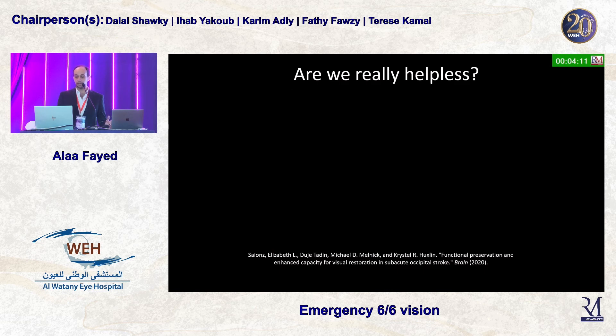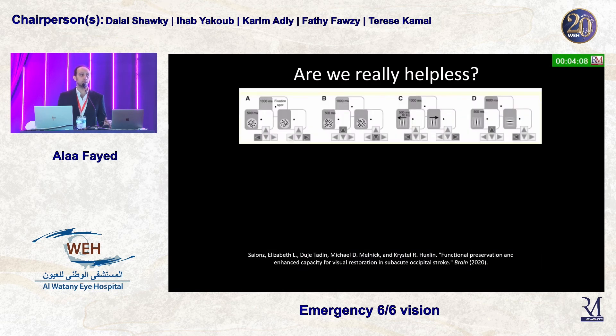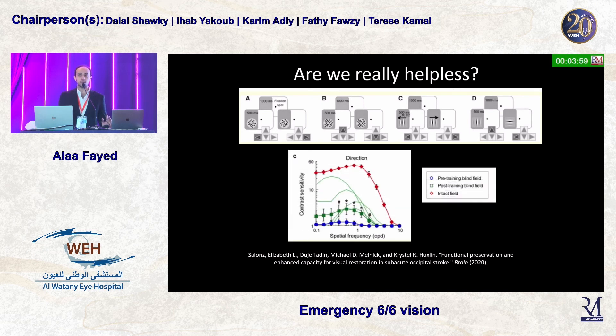Are we helpless — is there anything we can do for these patients? This paper from NYU trained patients with visual field defects from quadrantinopia due to occipital strokes. They gave patients patterns of different frequencies to practice at home. Looking at the results: the red curve is the intact field, the blue is the patient's blind field before training, and the green is after training. There is a statistically significant improvement in contrast sensitivity after this exercise.